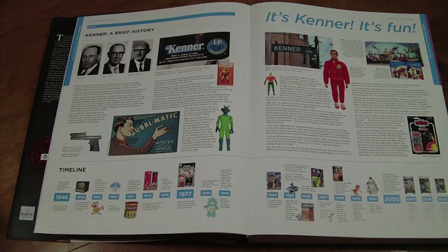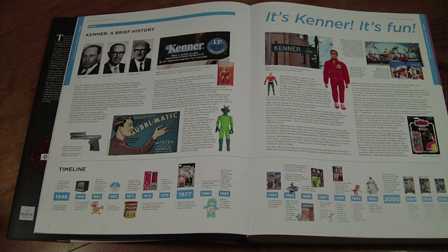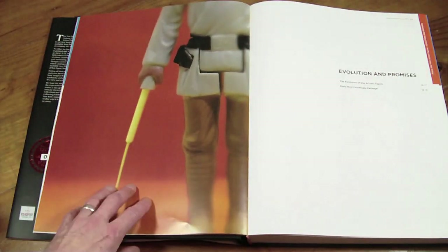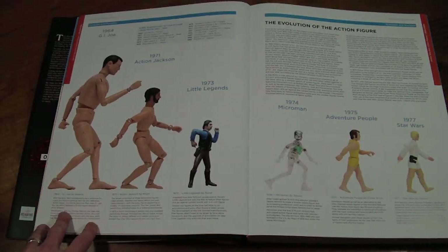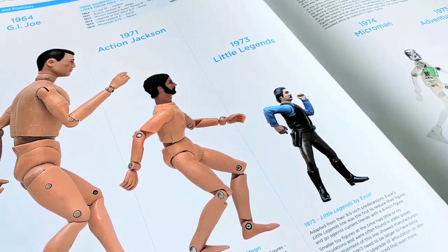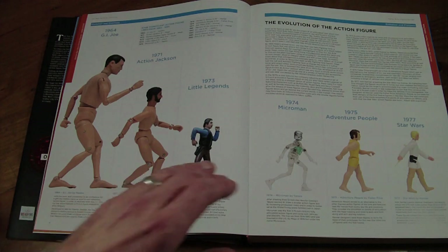We've got a brief history of Kenner going way back to the forties, with a nice timeline right up to Kenner's finishing products. There are lots of pages with lovely detail — 'Evolution and Promises' — like a chart covering everything from GI Joe and Action Man down to three-and-three-quarter-inch figures, Micro Men and Adventure People, and then into Star Wars. It's a really interesting read.